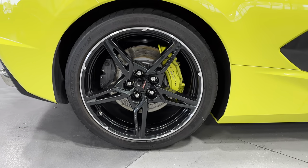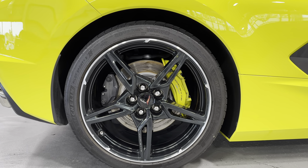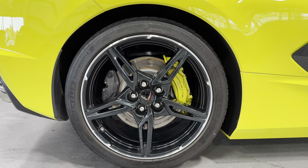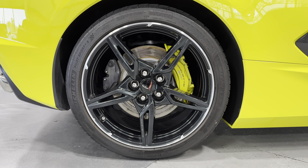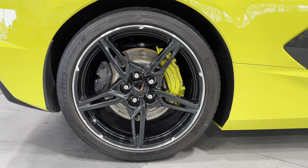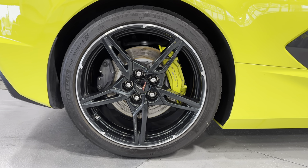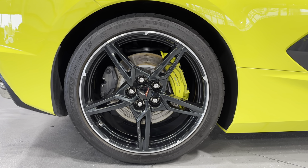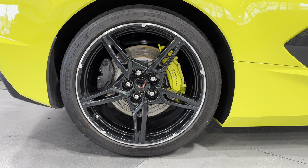Coming to the wheels, we have Michelin tires all the way around the car as they come from the factory. We have a 305/30 ZR20 in the rear. We've got the yellow brake calipers and Z51 performance brakes. The rims are the 5 open-spoke carbon flash wheels with the machined outer edge.